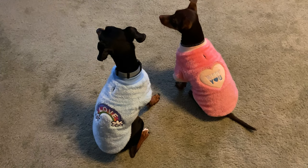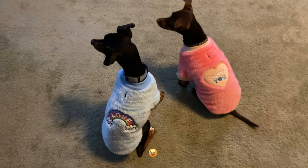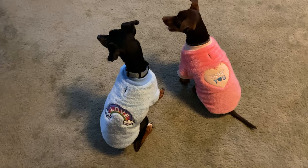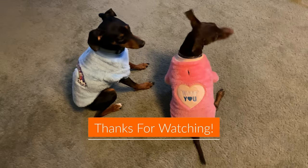Oh, they're still sitting there waiting for treats. Are you guys waiting for more? Luke, can you hear mommy? I'll get you a tiny bit more.